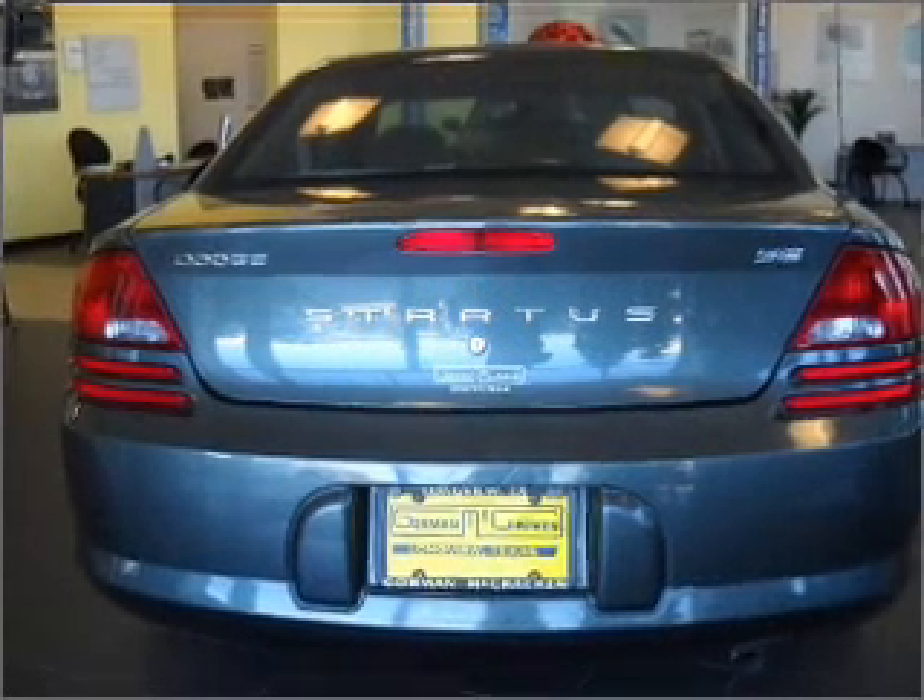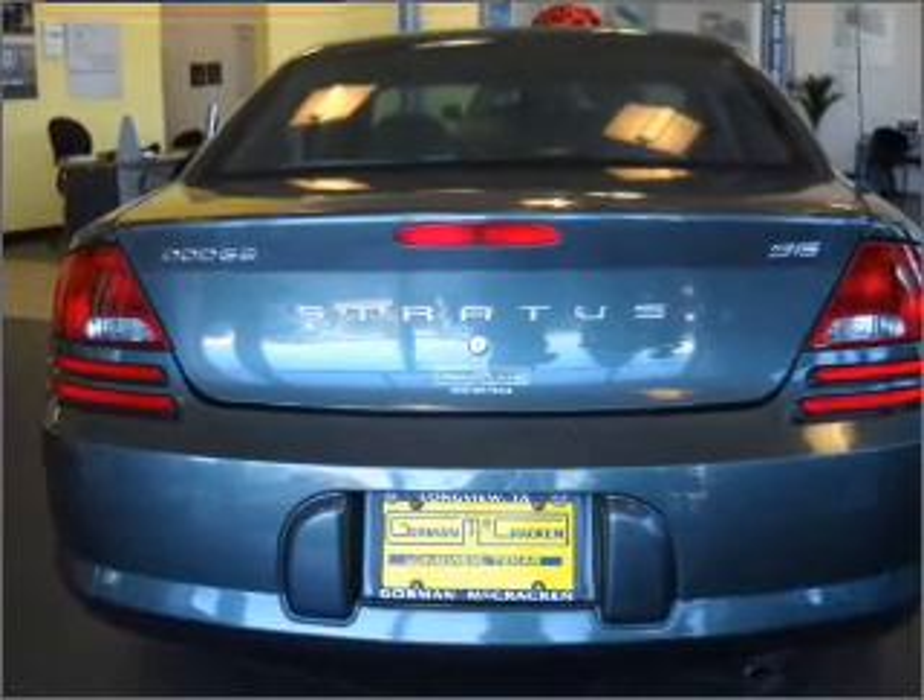Buy a vehicle and get a free warranty from us, only at EveryCarListed.com. Stand out from the crowd with premium wheels.